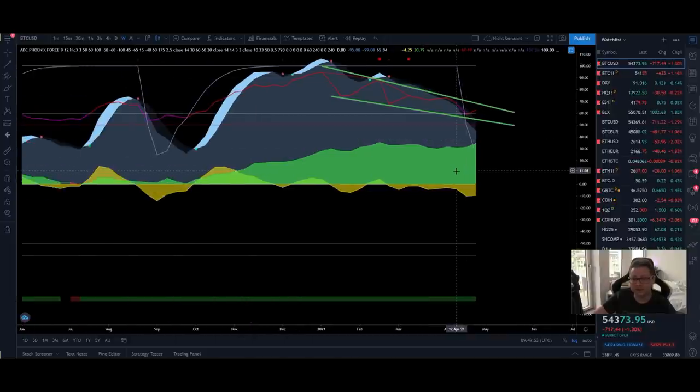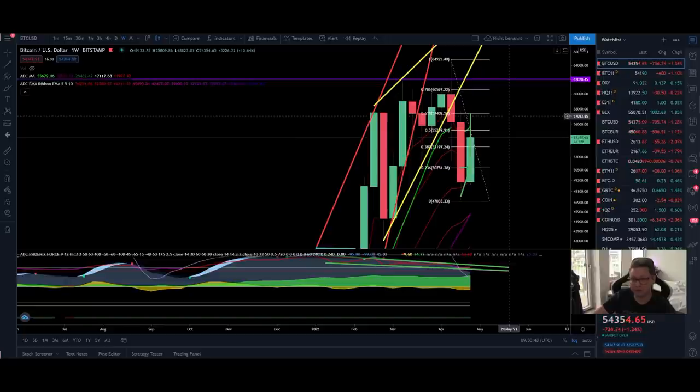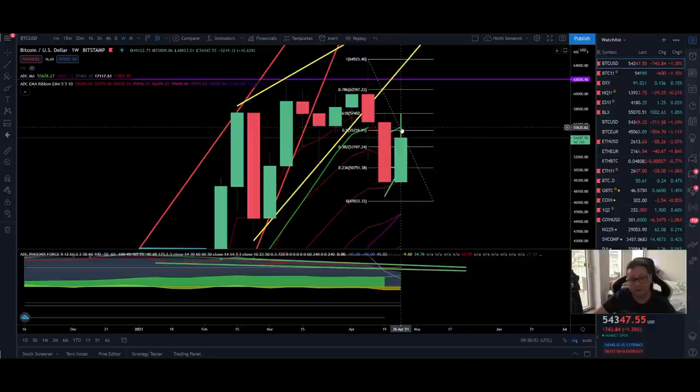There is a falling wedge forming in the RSI in the weekly time frame. If we can bring the RSI above the resistance at 68%, we could see an explosive move to the upside since the RSI has cooled off. However, as long as we remain in this falling wedge in the weekly RSI, the chances are high that we continue to go lower within this wedge until we see a breakout — either to the upside or downside. Losing the 50 RSI level could lead to a massive correction.